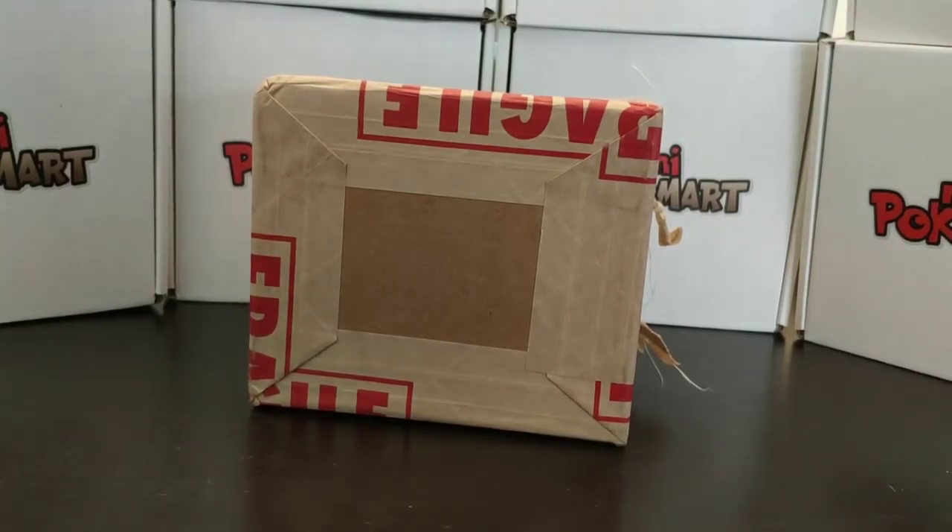Hello Pocket Trainer and welcome to Mini PokeMart. In today's episode I have something very special to share. We are actually going to be opening our PSA return, and this return is super special because we are going to be looking at promotional cards that were around the Munch Scream art exhibition in Japan.